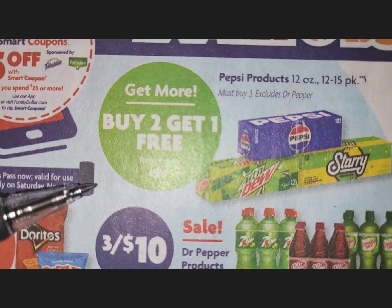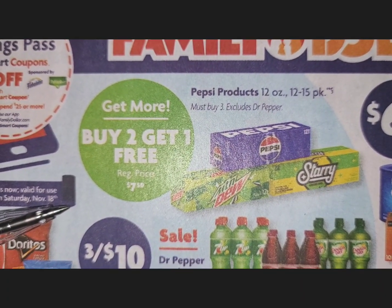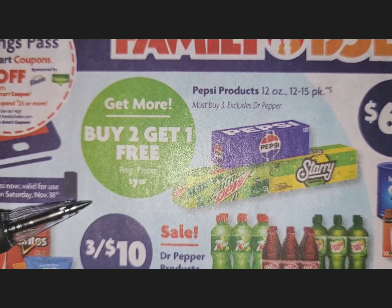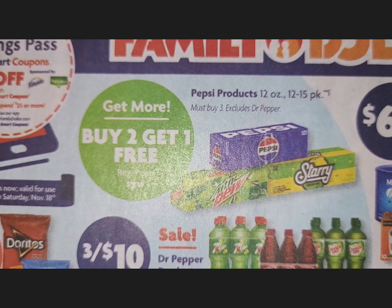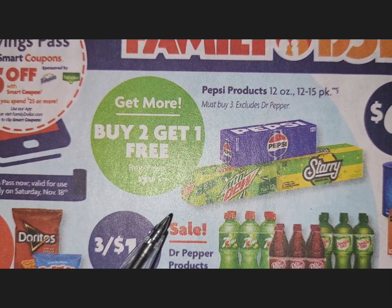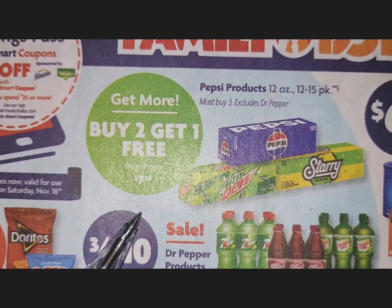Let's start with a pop deal, of course. With the holidays coming, it's time to stock up — they've been having pop deals all summer long. Right now there's a Pepsi products buy two get one free, and no coupon is needed for that.